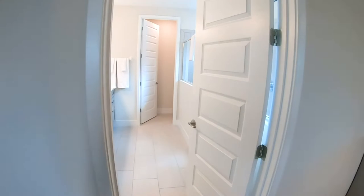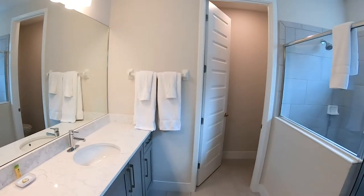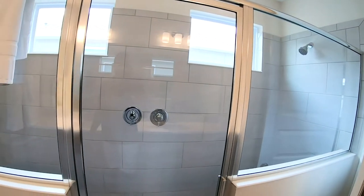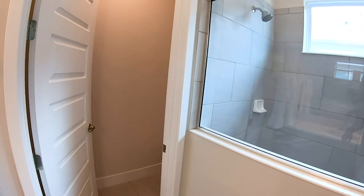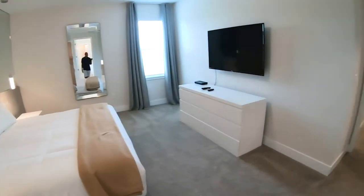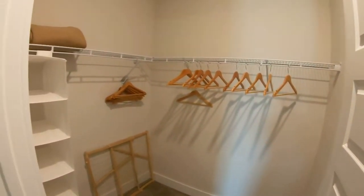Let me go ahead and show you the master bath. You have his and her sinks — very nice, very nice size. And then you have a stand-up shower here, double sinks, walk-in shower, plenty of space, and then you have your toilet. And here's your closet — nice big walk-in closet.